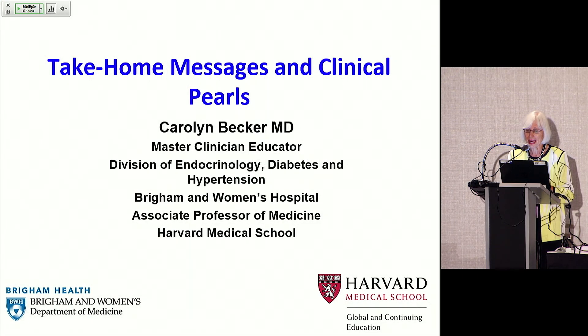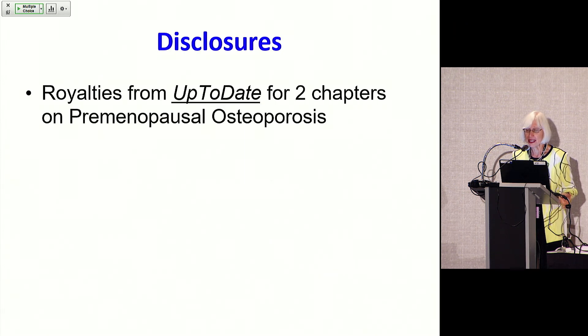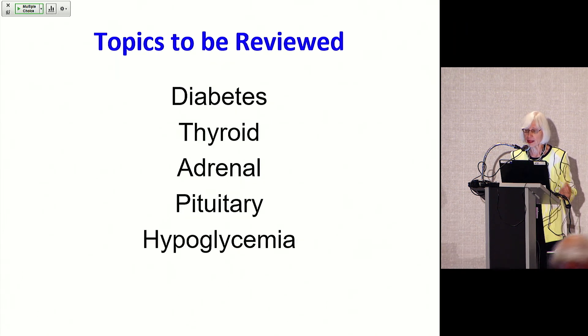I'm going to take you through some take-home messages and clinical pearls, hopefully covering a few things that were not covered. I'm going to go over some topics in diabetes, thyroid, adrenal, pituitary, and hypoglycemia.